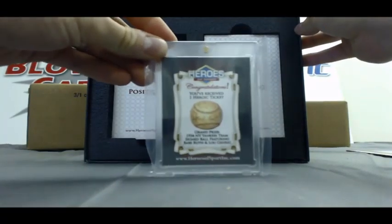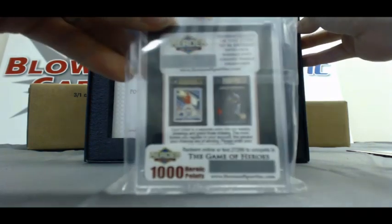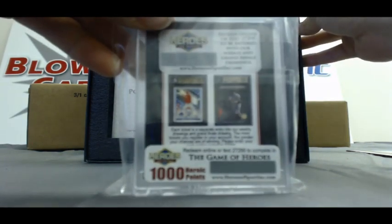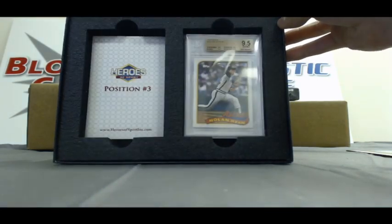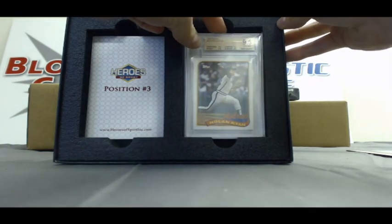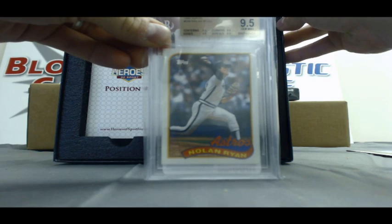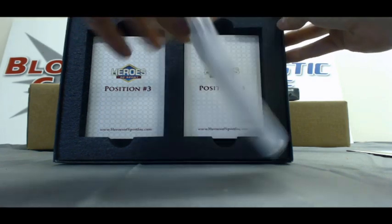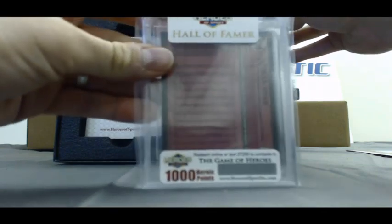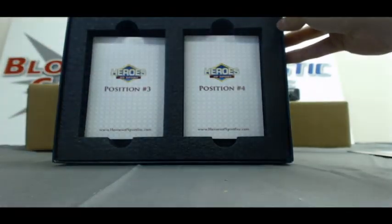This is our grand prize entry for the '34 Yankees team ball, and that one comes with a thousand heroic points. Position number two — we've got a 1989 Topps Nolan Ryan BGS 9.5, subgrades all 9.5 on that one, and that one comes with another thousand heroic points.